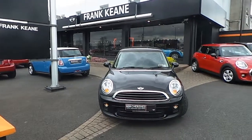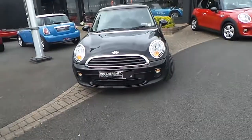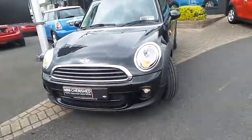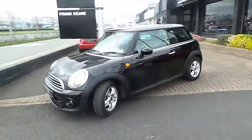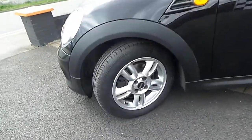This car is finished in midnight black metallic colour. It also has the usual standard front fog lights. The chrome exterior lining has a 15-inch silver alloy wheel.